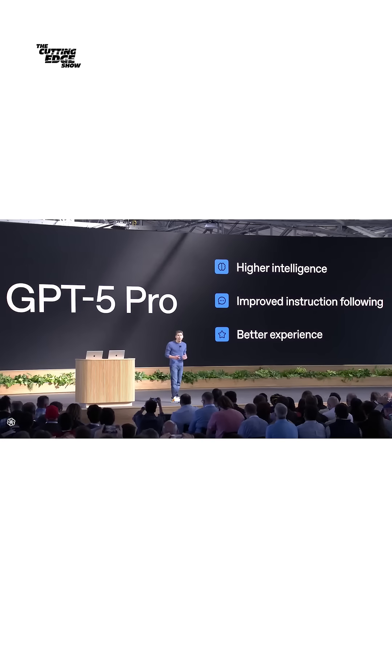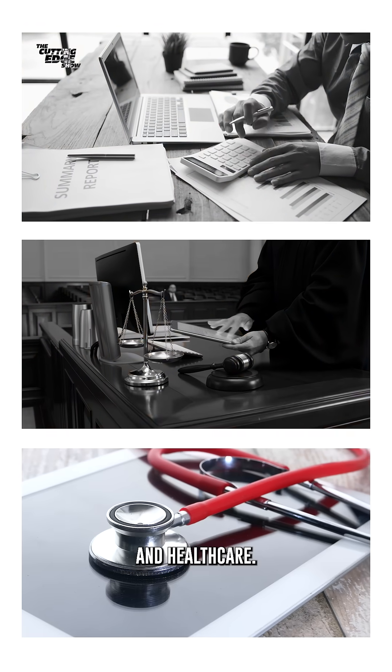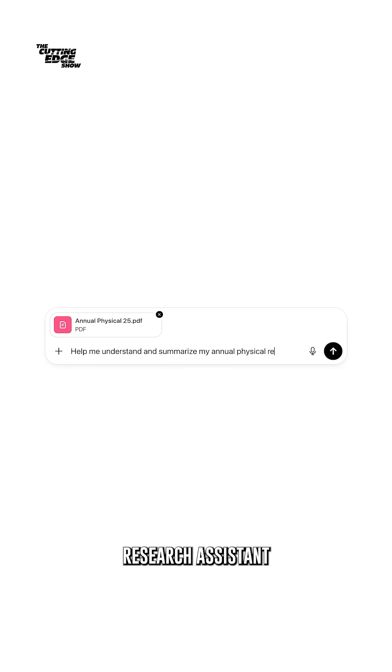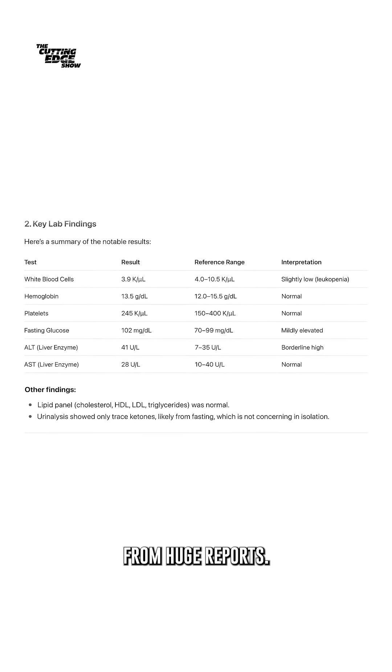Let's start with GPT-5 Pro. It's their most advanced model yet, built for industries where accuracy actually matters — like finance, law, and healthcare. With GPT-5 Pro, you can build a legal research assistant or a medical summarizer that pulls data from huge reports.